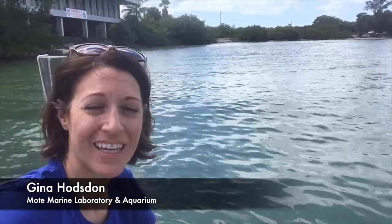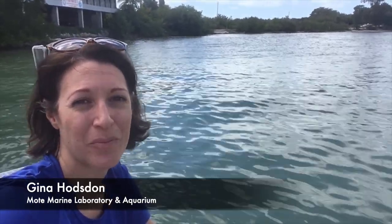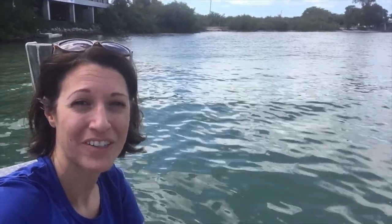Hi everyone, my name is Gina Hopston and I'm the Student Engagement Manager here at Mote Marine Laboratory. Today I'm on one of the docks in Mote's own backyard to do some exploring and find some cool critters. We want to encourage you to get out in your own backyard and do the same thing to find some cool wildlife.